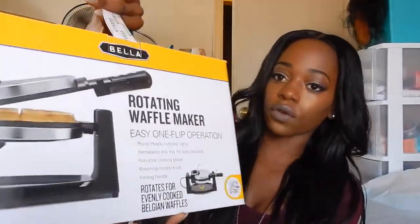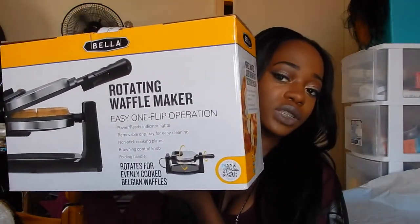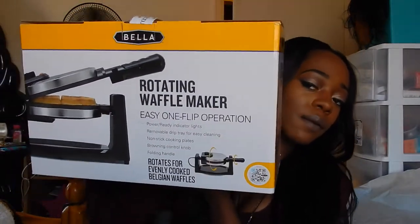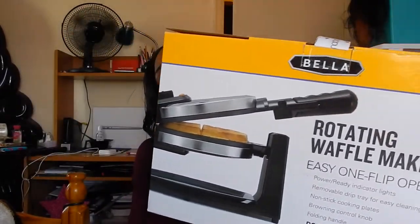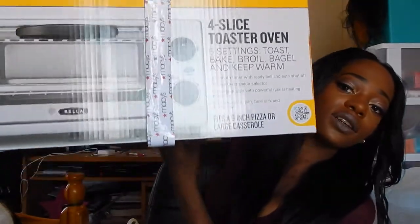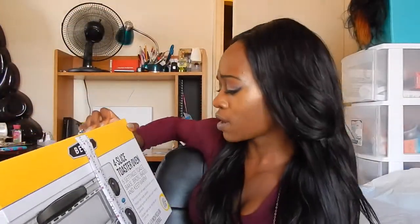This waffle maker is also from Macy's — it's a rotating waffle maker. My roommate really loves waffles and wanted one, so my mom saw it on sale and picked it up for us. Next is the toaster, also from Macy's. It's a four-slice toaster oven with five settings: toast, bake, roll, bagel, and keep warm.